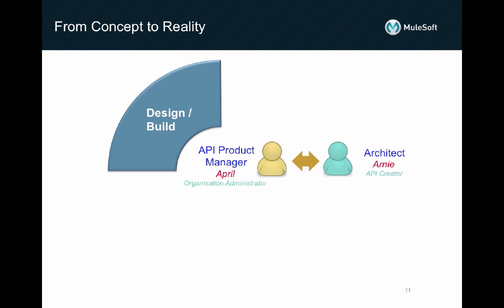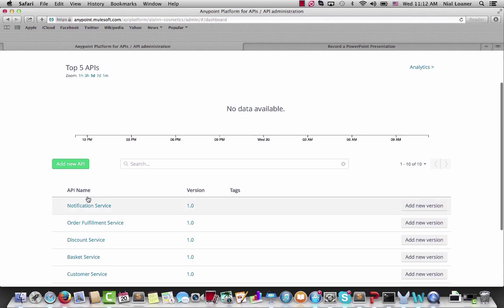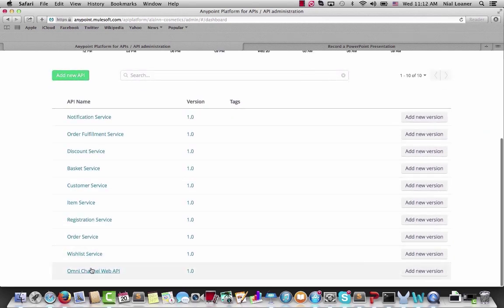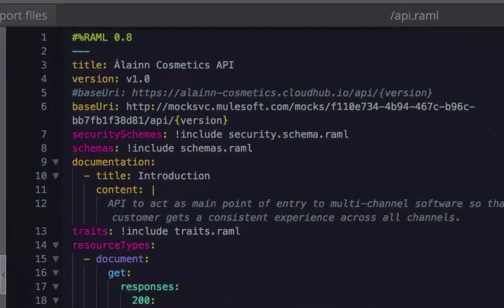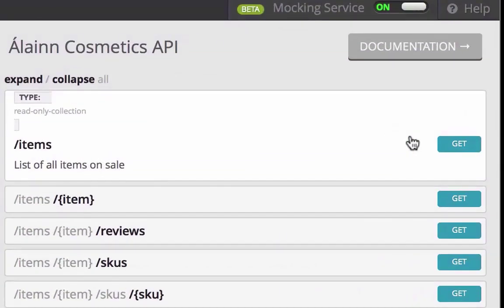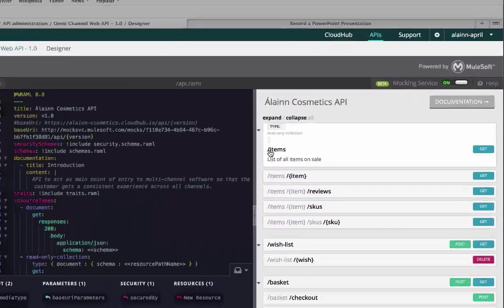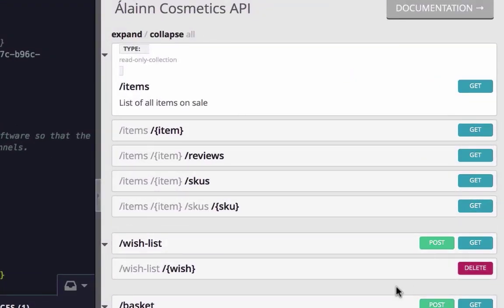Now we're ready to take a look at the design and build phase. Here April and Arnie collaborate together in the creation of APIs, whether they be new APIs to be designed and created from scratch or proxies to existing APIs. So April proceeds to create all relevant APIs. She collaborates with Arnie in the definition of the interface in API Designer, where they will agree on the RAML specification for the channel facing API. This API spec will, for example, show how Arnie's items can be viewed and added to their customers' wish lists, or to her basket for purchase.